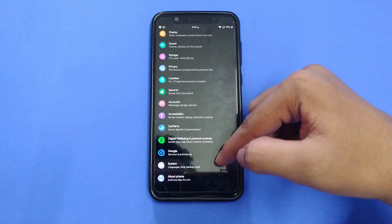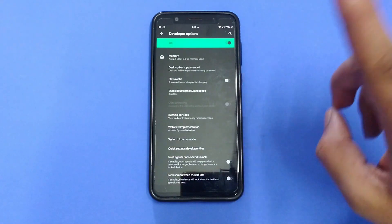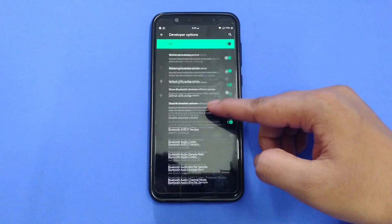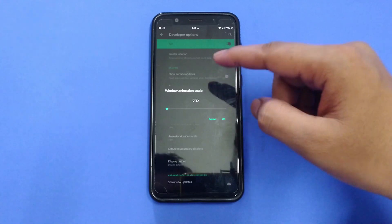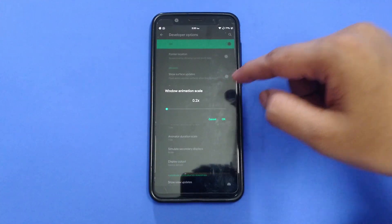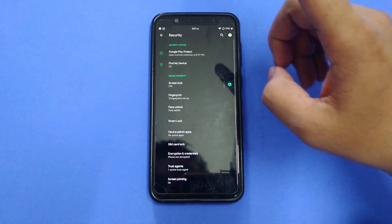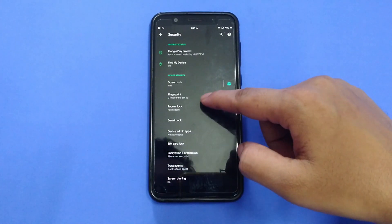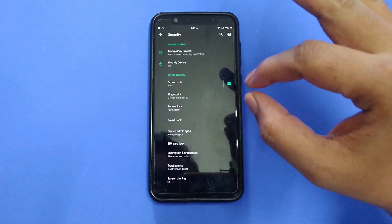There's one setting I would like to show you that I usually change in Developer Options: set the window animator scale to 0.2x, or 0.5x if you're on any other ROM, which makes the animations look slightly faster. We also have the fingerprint as well as face unlock feature, which works very well and fast — so that's a plus.